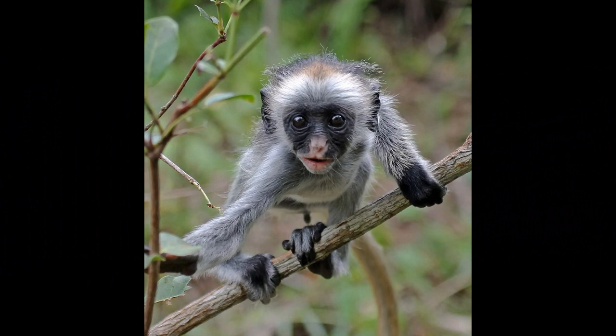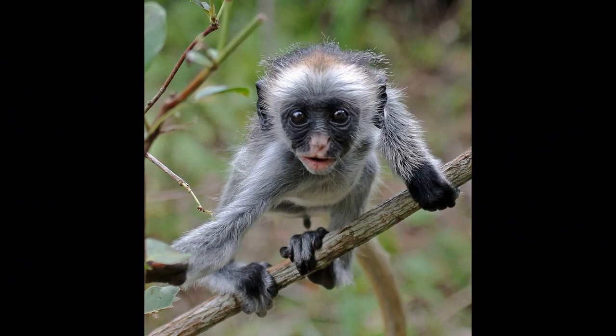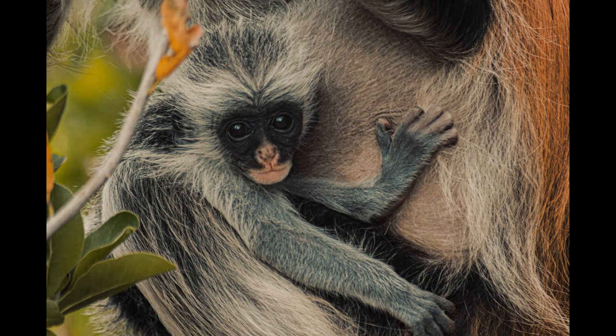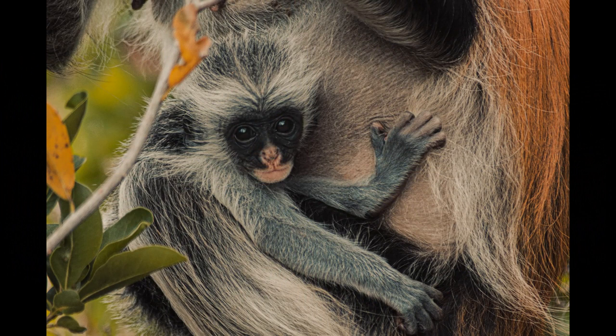Zanzibar red colobus monkeys may occasionally feed on flowers and seeds when they are accessible in their environment. Compared to some other primate species, their diet includes minimal animal matter. They are not strictly herbivorous but predominantly depend on plant-based foods.